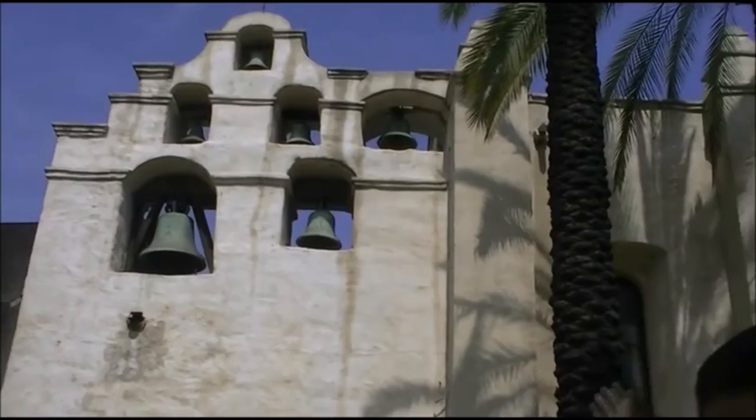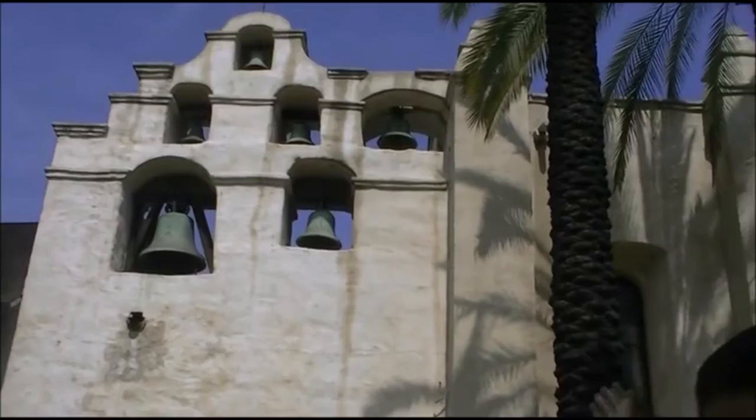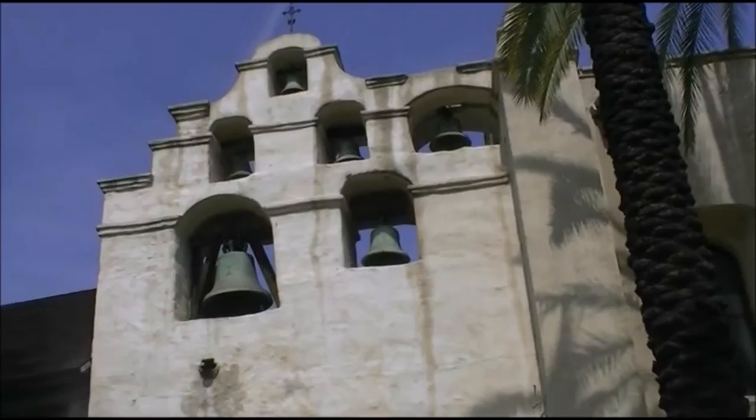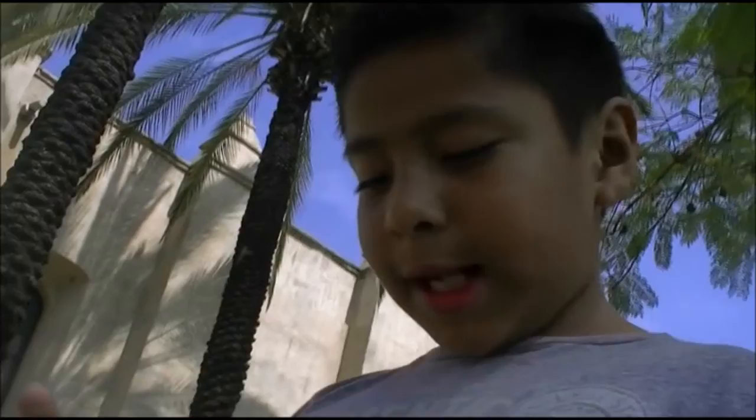Here is the San Gabriel Mission Bell Tower. Bells were important to daily life at any mission. They were rung to mark mealtimes, to call the mission residents to work and religious services, to birth and funerals, to signal the approach of a ship, a returning missionary, and other occasions.